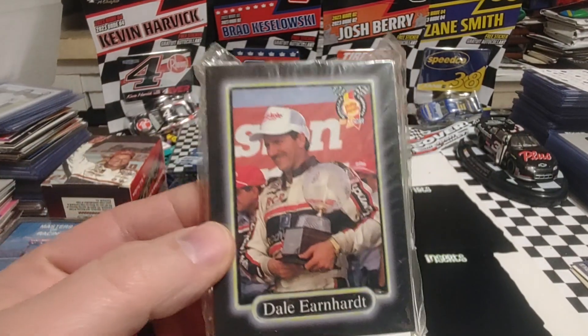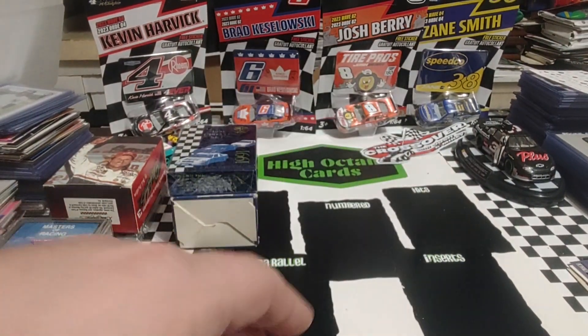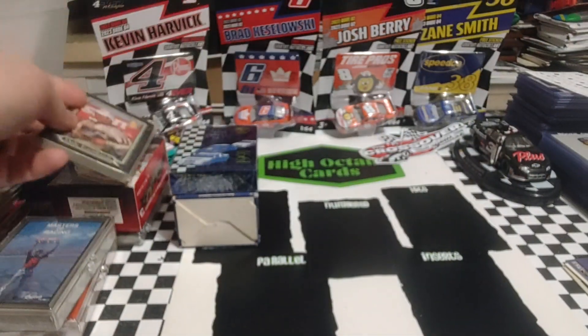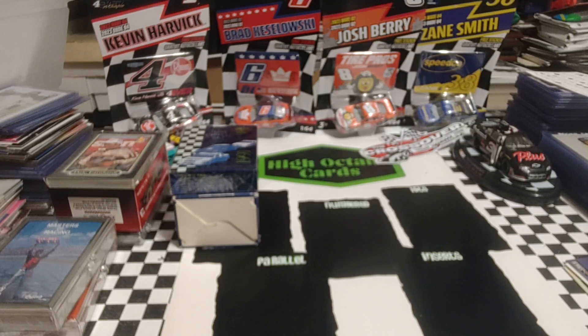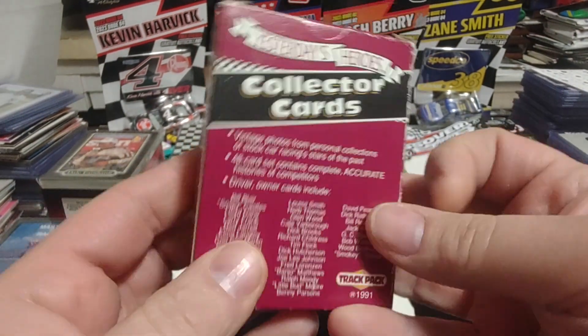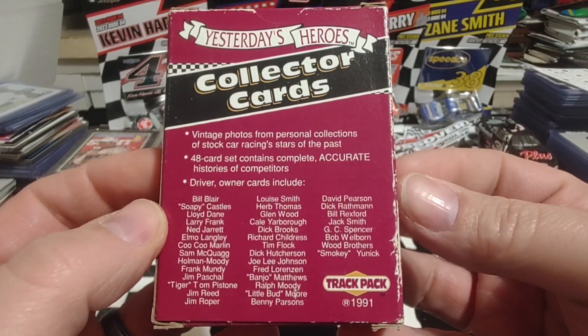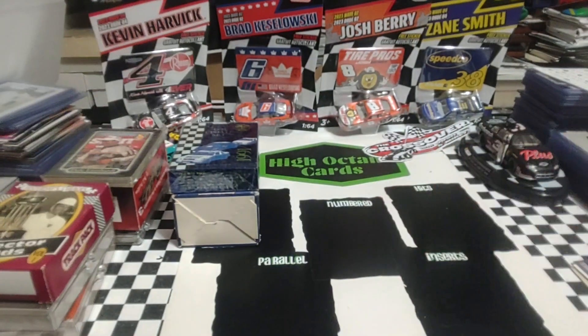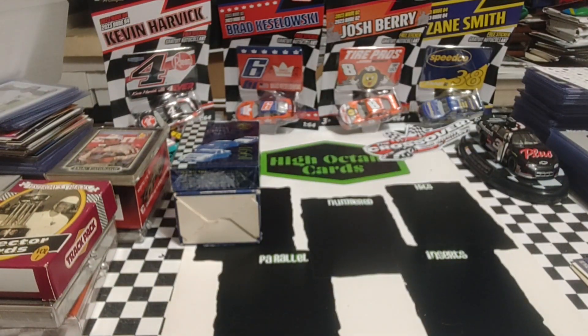From 1990, we have a set of the Holly Farms Max — this is a 30-card set, so I'll definitely have to do a set review on that at some point. Then from 1991, Track Pack Yesterday's Heroes Volume One. I don't know how many sets there were in this series, but I look forward to going through these, looking at the vintage pictures and some of the stories.